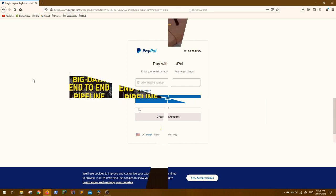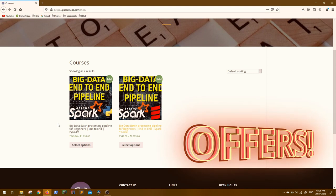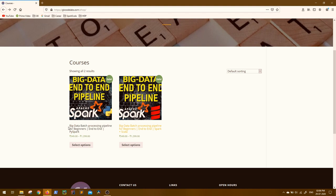Once you make the payment, course access will be given to you within 30 minutes. Also, we have an introductory offer for people who have already subscribed to the Extended Pack of the PySpark version of the pipeline and are also interested in Spark with Scala — please let us know at support@gkcodelabs.com, as we have a few attractive offers going on for you.